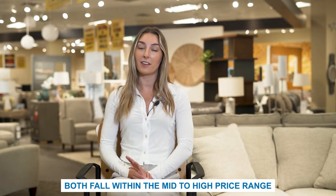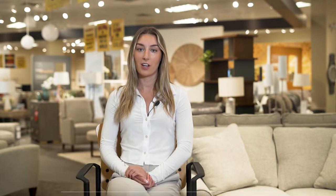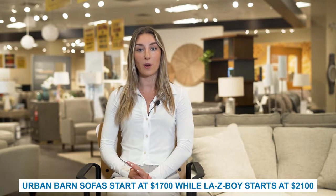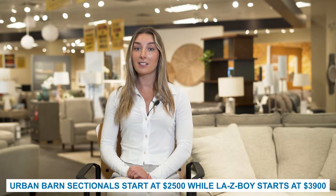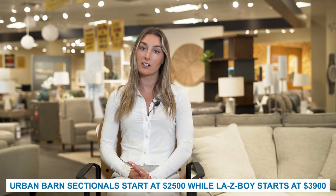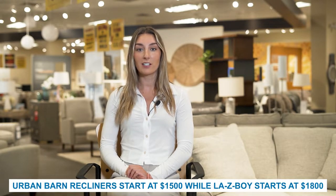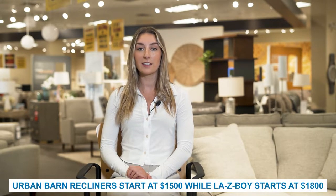The price of furniture is very comparable at Urban Barn and Lazy Boy. Both fall within the mid to high price range. Urban Barn sofas start at $1,700, while Lazy Boy sofas start at $2,100. Urban Barn sectionals start at $2,500, while Lazy Boy starts at $3,900. Lastly, Urban Barn recliners start at $1,500, and Lazy Boy recliners start at $1,800. Lazy Boy offers options and upgrades, and you can customize your furniture of choice, so prices are subject to change and increase.